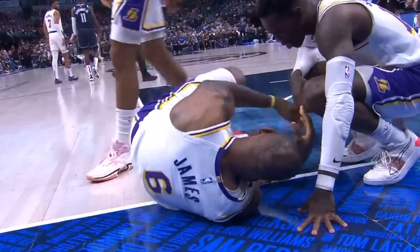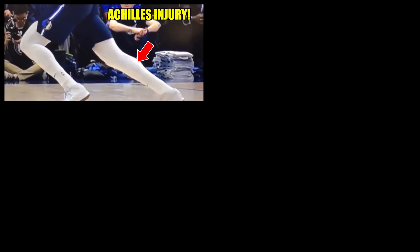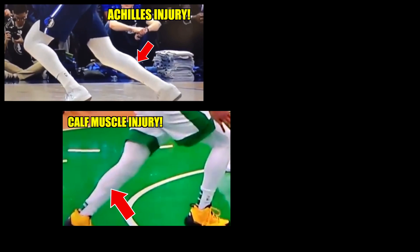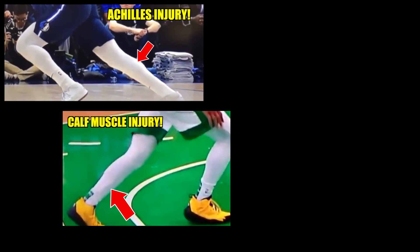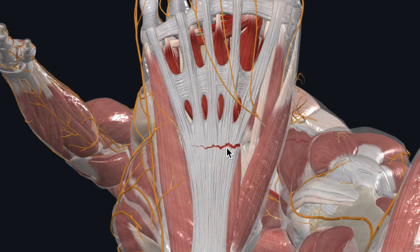The first thing a physician thinks when you hear an athlete say 'I heard or felt a pop' in the foot area is an Achilles injury or a gastrocnemius/calf muscle injury, maybe a Lisfranc injury, or a plantar fascial injury. Turns out it was none of these.